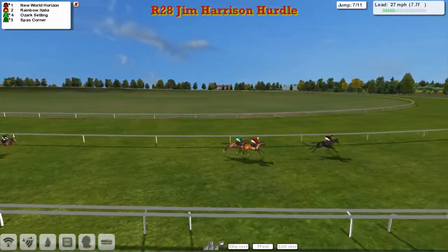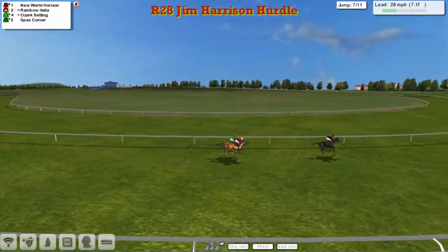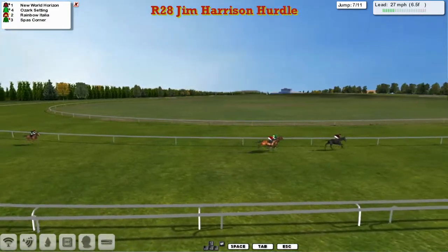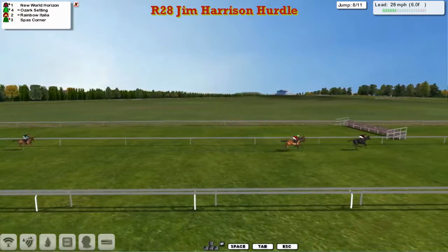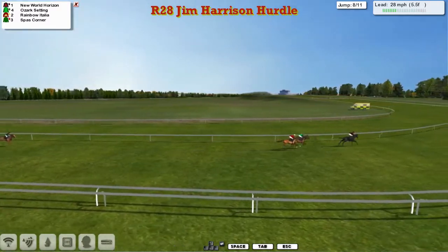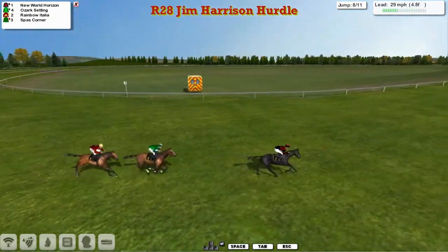New World Horizon — been there since the beginning, easing left-handed, just under a mile left to travel. Finally straightening up for the Judge. Quite a long straight — five furlongs. As we see Spar's Corner, only not in it today. Still New World Horizon by three now to Ozark Setting and Rainbow Italia. They appear to be having a race of their own. Bottom half of the bend, lining up for the Judge. Dash to the line.